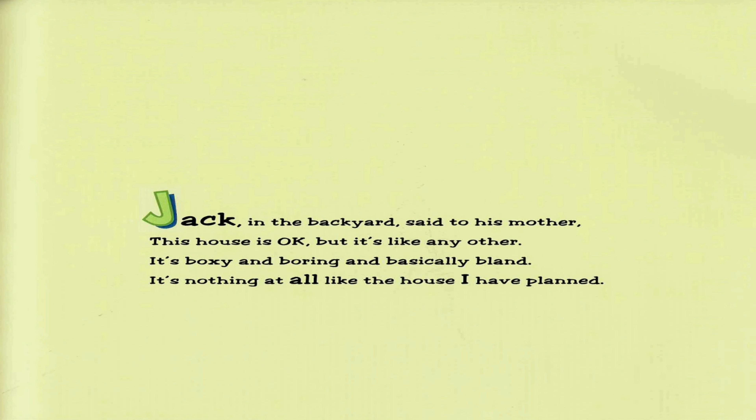Jack in the backyard said to his mother, 'This house is okay, but it's like any other. It's boxy and boring and basically bland. It's nothing at all like the house I have planned.'